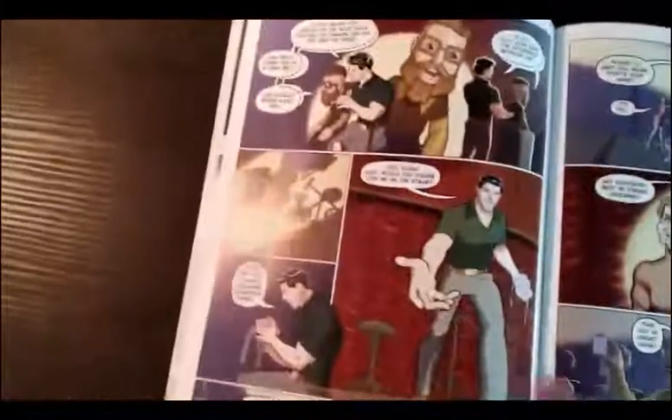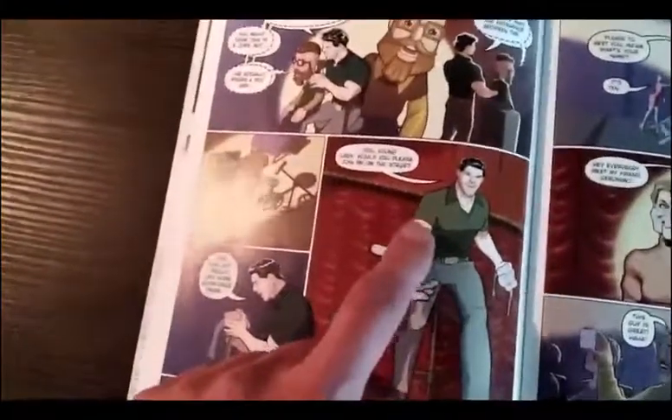It features his own character, Camilo Wallace, crossing over with Perfect 10.